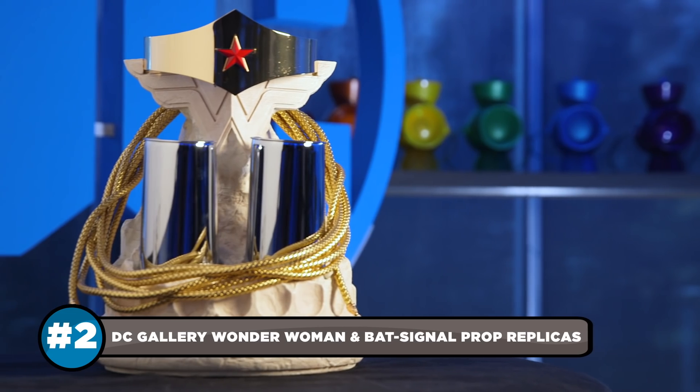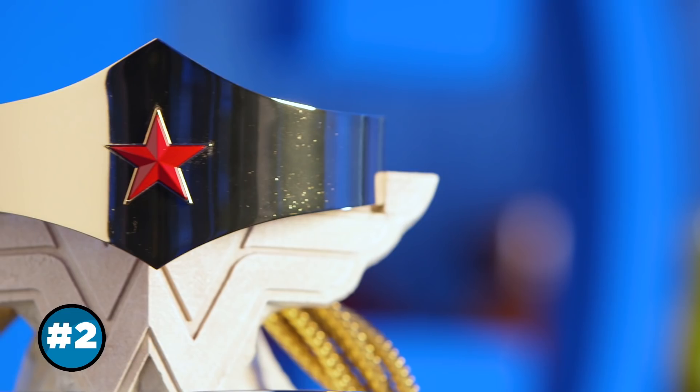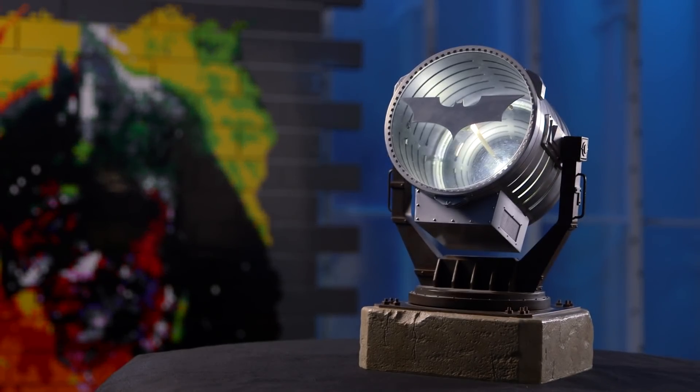Nothing shows off your geek cred more than prop replicas, and the DC Gallery line has got you covered with a wearable Wonder Woman tiara, bracelets, and lasso set. Plus, don't forget the light-up Bat Signal prop so you can lock down a direct line to the Dark Knight.